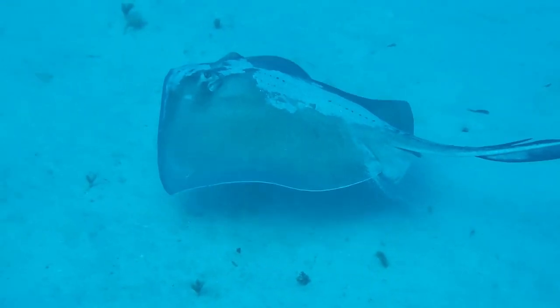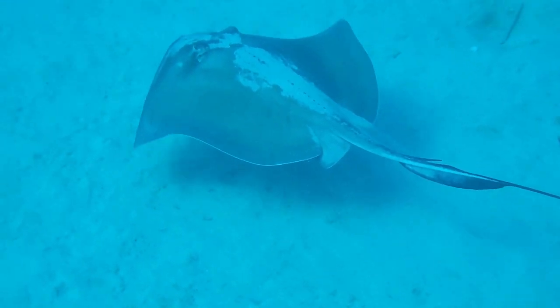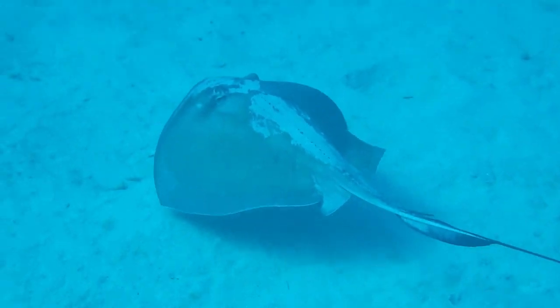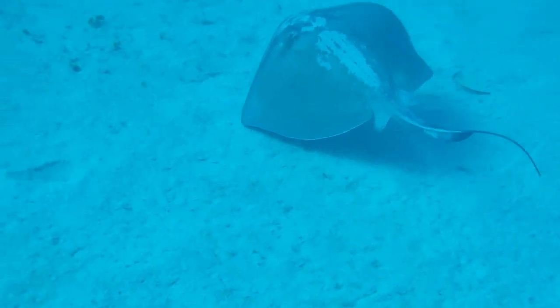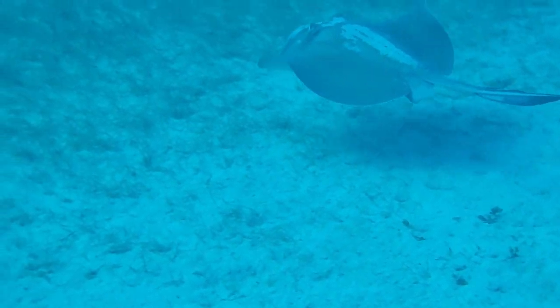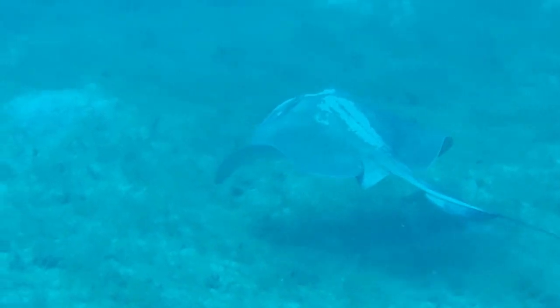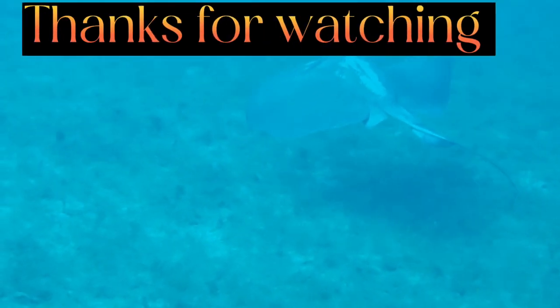There you go — so we have found a stingray! This is a Southern stingray, a medium-sized one. The males are smaller than the females, so if this one is a female, she can get up to three times this size, but males generally don't grow bigger than this one. It's very difficult for me to tell from the distance I'm at if it's a male or a female — normally I could, but it didn't allow me to come too close to it.